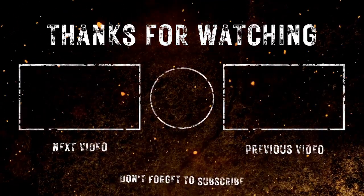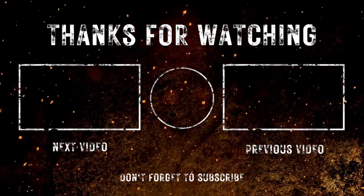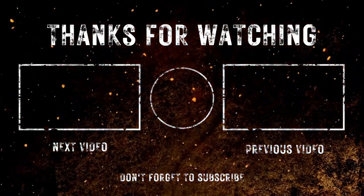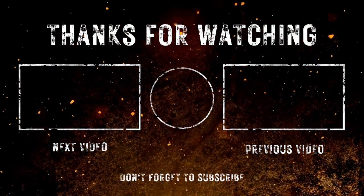Thanks for watching and supporting the 49ers Rush podcast channel. If you haven't hit subscribe yet, please do so. Here are a few extra videos if you want to check out some more 49ers content. Thank you, and as always, stay strong faithful.